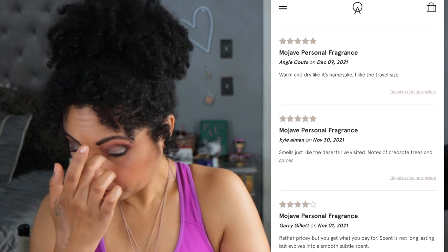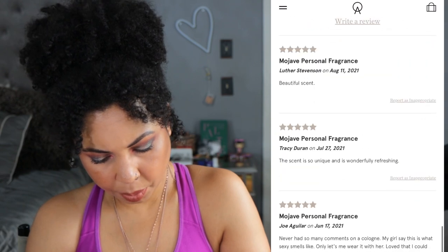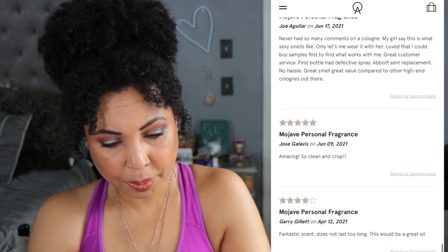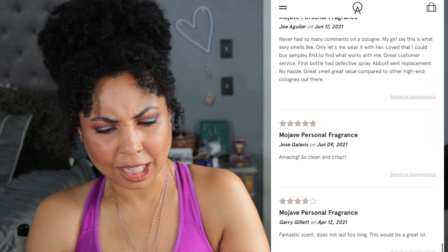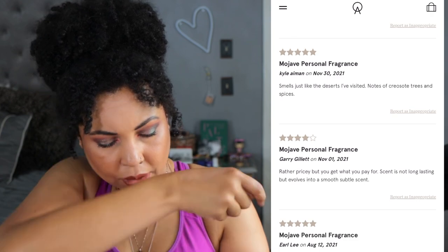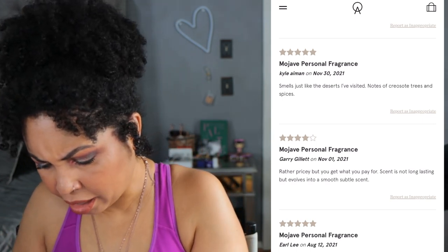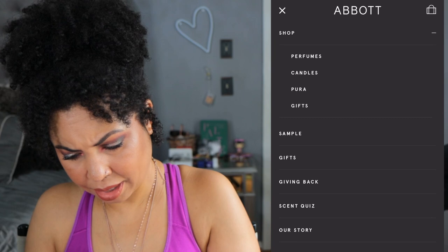Reviews say: 'Smells just like the deserts I visited — warm and dry like its namesake. Lots of compliments. Unique and wonderfully refreshing. It's definitely clean and crisp. Never had so many compliments on a cologne — my girls say this is what sexy smells like.' I'm seeing a mix of male and female reviews on this one. This is another win, and Big Sky still smells really great. These don't smell overly strong, which I like. That's nice — two out of six.